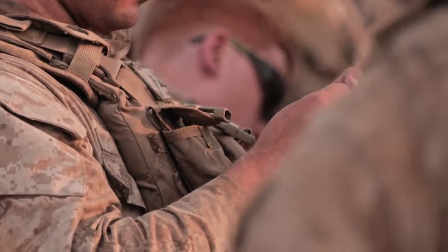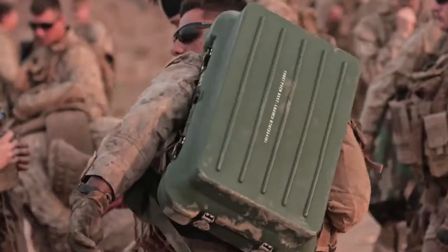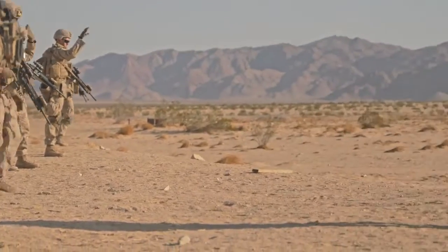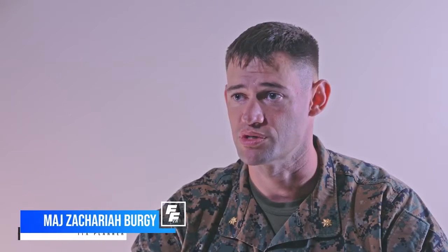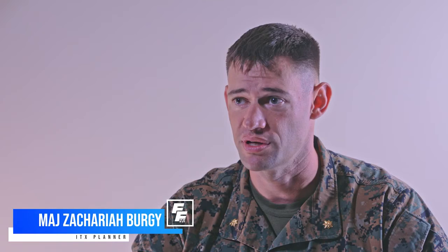ITX, or the Integrated Training Exercise, is basically the premier training event where we pull elements from all across the United States to participate in training in 29 Palms, which provides a lot of good training venues that you wouldn't get anywhere else. Basically, it's the Super Bowl of training in MFR.